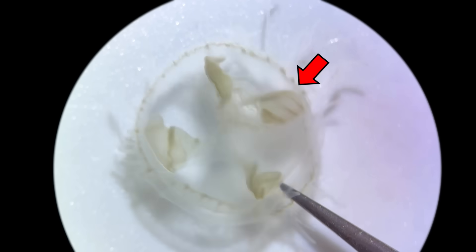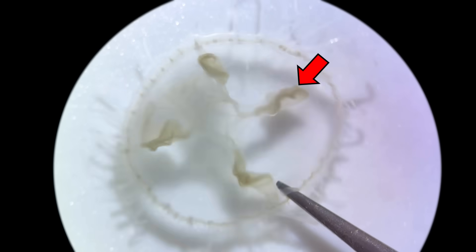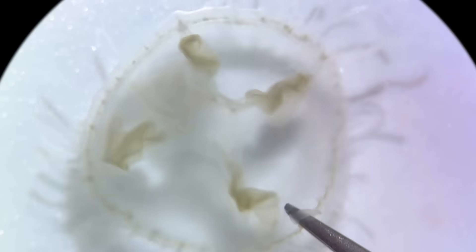Along the radial canals, you can also see four fluttering structures. These are the gonads, or reproductive organs.